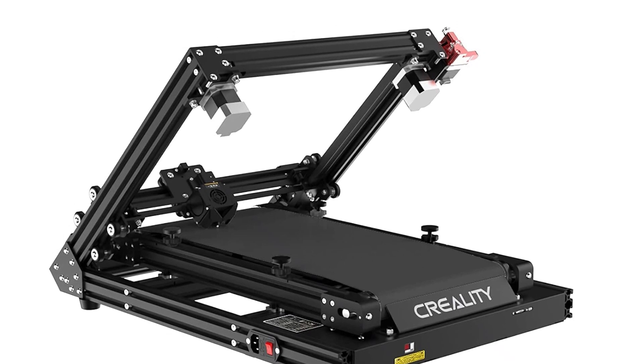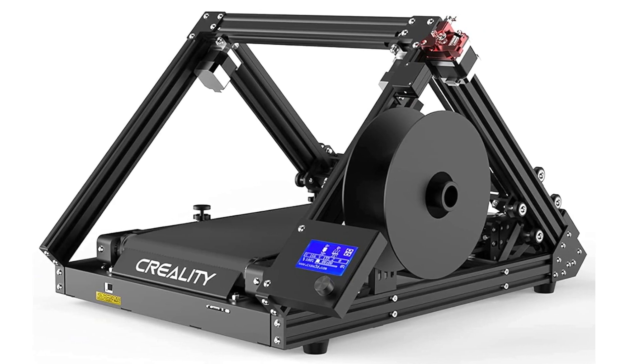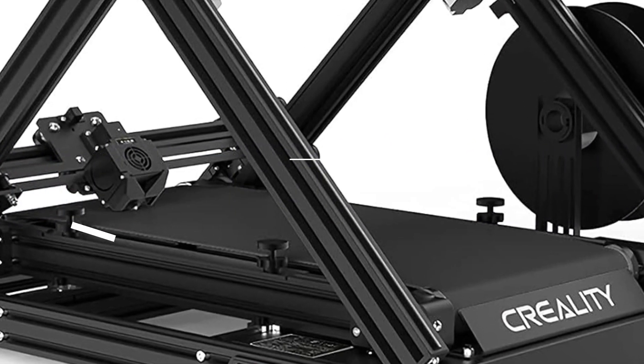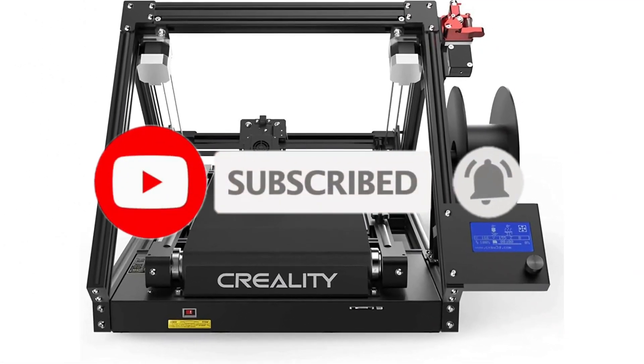And there you have it — the top 5 best 3D printers in 2024. If you're ready to take your creativity to the next level, this might just be the perfect addition to your workspace. As always, links to the products and additional information are in the description below. If you enjoyed this video, don't forget to like, share, and subscribe for more tech content. Until next time, happy printing!